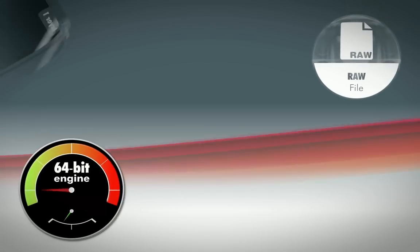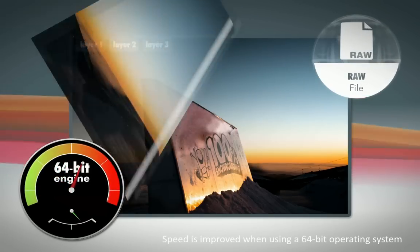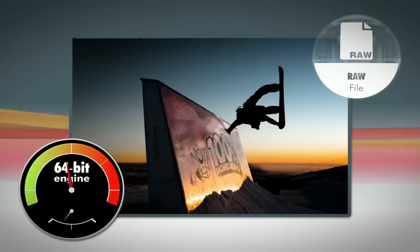Work faster than ever before when editing RAW files, large images, and even when working with multiple layers, with the brand new 64-bit engine in PhotoPlus X6.